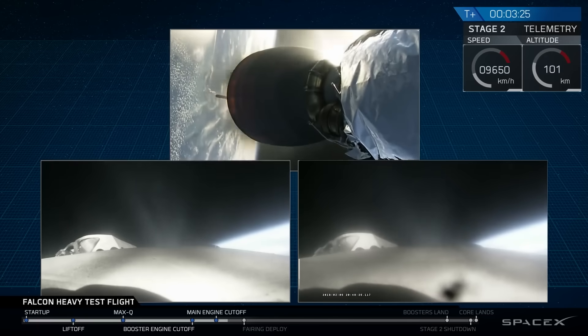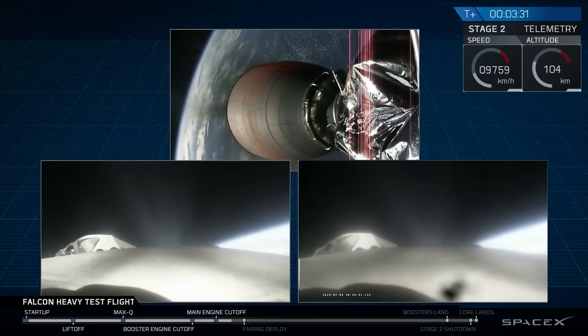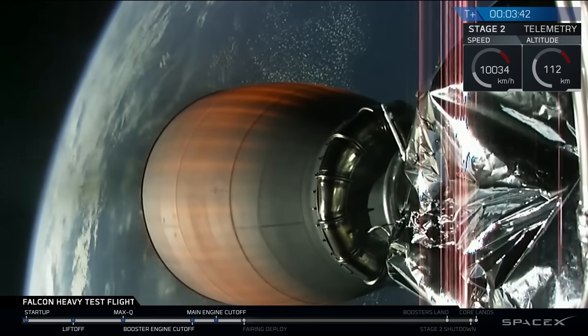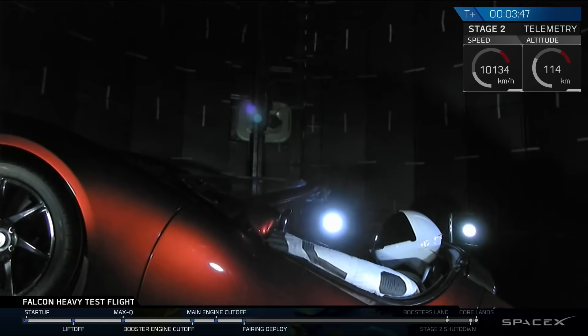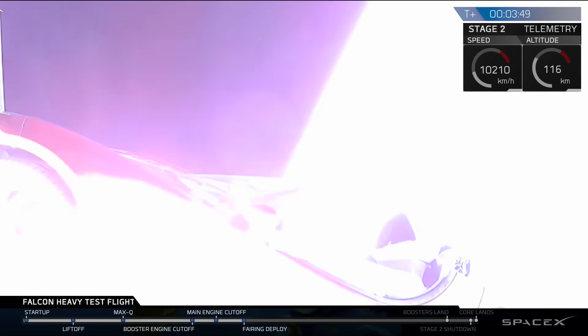This boostback burn looks good on side boosters. Back end startup. Coming up on fairing separation. Central core side engines and autopilot also look good. The vehicle is following nominal trajectory.